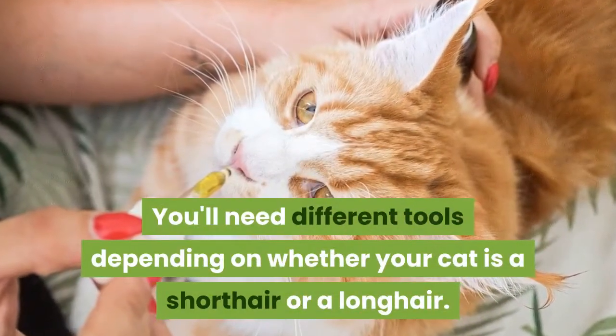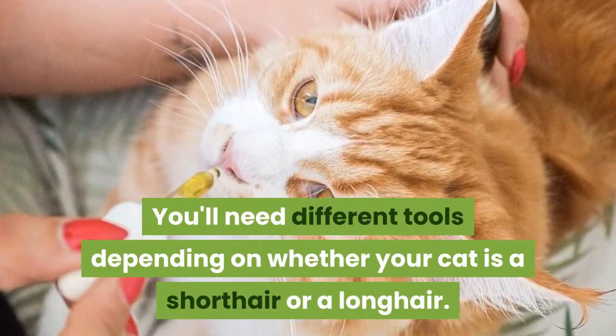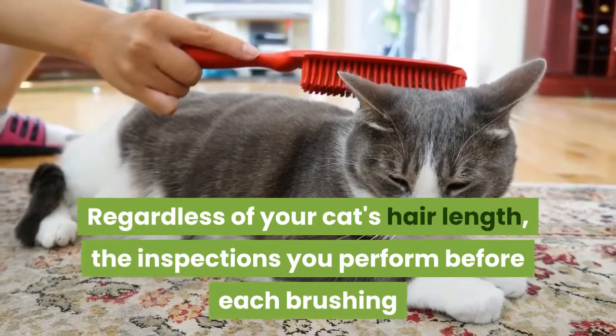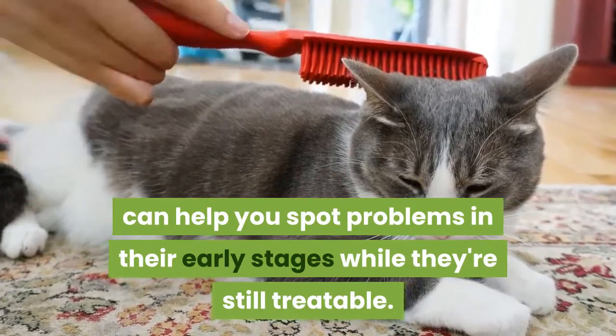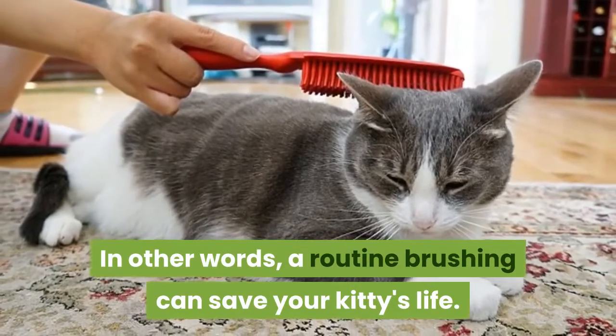You'll need different tools depending on whether your cat is a short hair or a long hair. Regardless of your cat's hair length, the inspections you perform before each brushing can help you spot problems in their early stages while they're still treatable. In other words, a routine brushing can save your kitty's life.